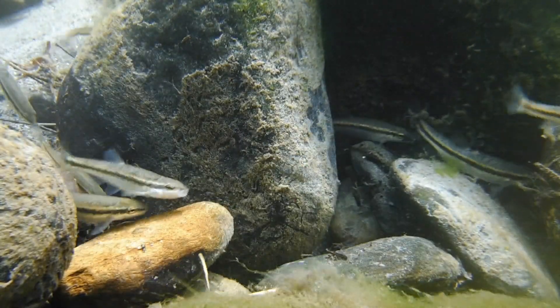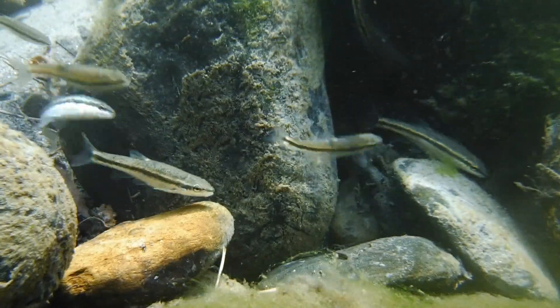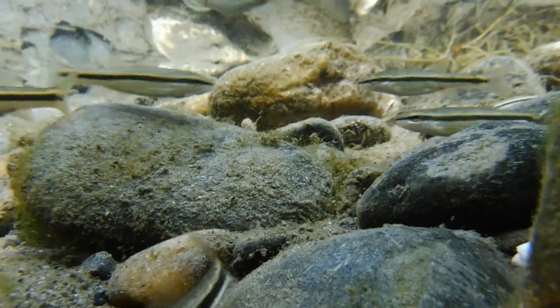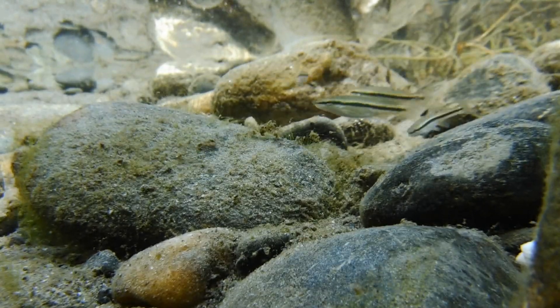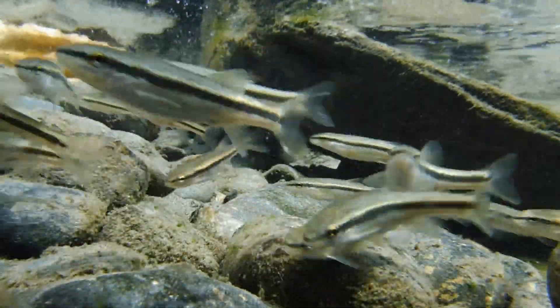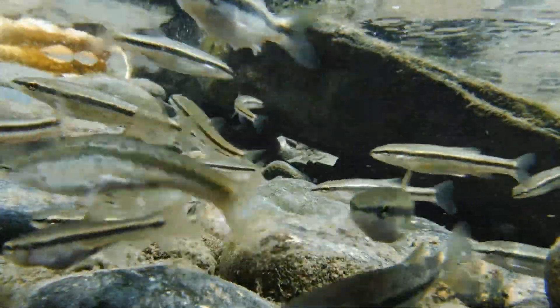These little fish have quite an appetite and they'll eat just about anything, from tiny aquatic insects and their larvae to fish eggs, bits of algae, and small worms. In captivity they're easy to feed and will eagerly take most types of prepared foods such as fish flakes and fish pellets.